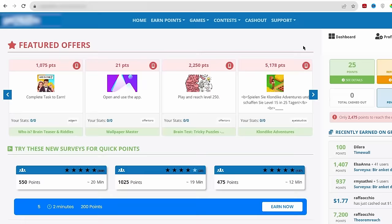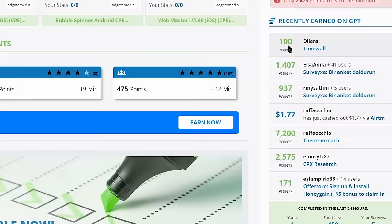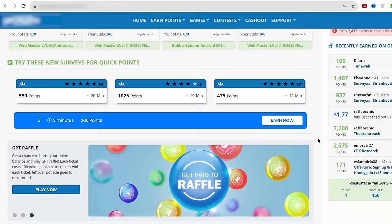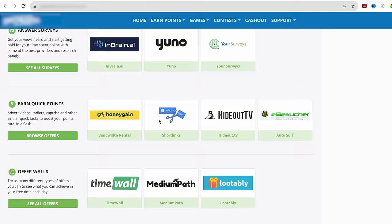As you can see here, we have different featured offers where you can earn points — 1000 points, 2000 points, 5000 points, and even 11,000 points. There are unlimited offers here. You can also see what other people are earning from the website recently. But there's a special area on this site that is going to get you paid to watch Google website ads, and that's where you can make the most amount of money.